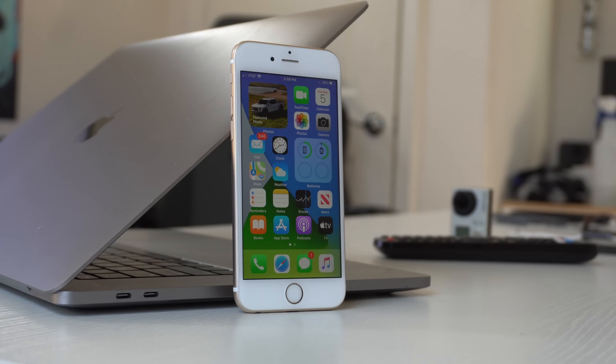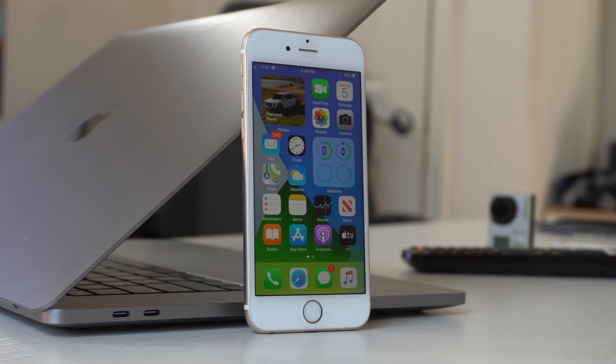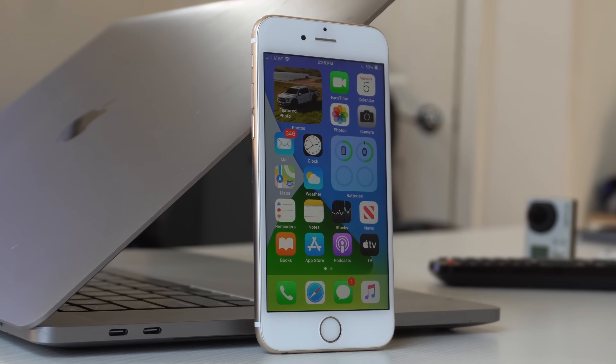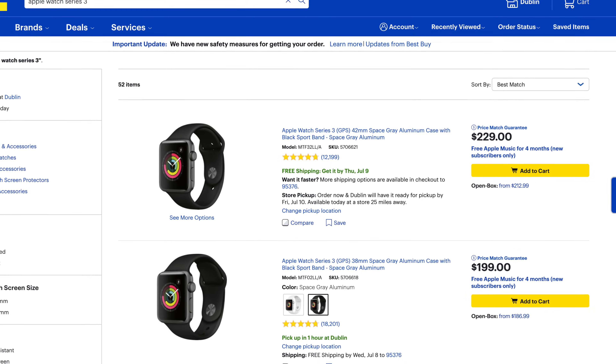Knowing that this iPhone 6s that I bought upon release back in 2015 is still being supported by Apple just makes this thing an incredible value. The Series 3 is also cool to see that it is still fully supported to connect even on the latest generation iPhone, and you can still buy it brand new in retail stores. But should you actually buy this watch brand new? Well, that's what we're going to find out in today's video.